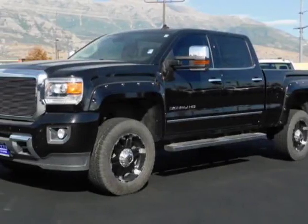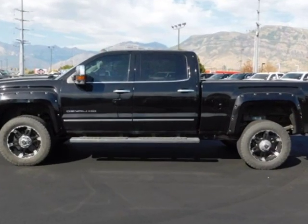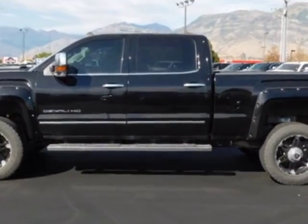Come take a look at this 2015 GMC Sierra 2500 HD. For your protection, a warranty is available for this vehicle.